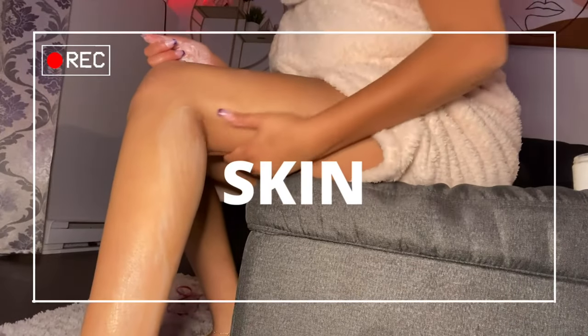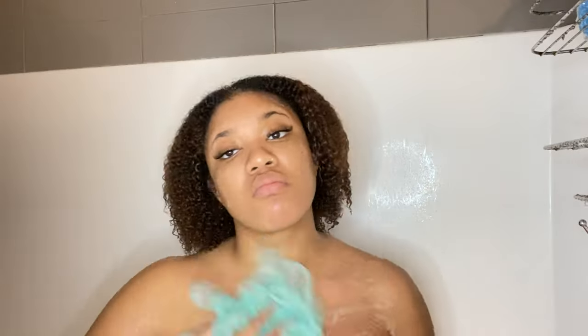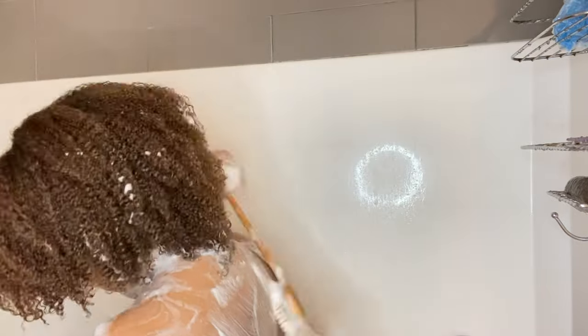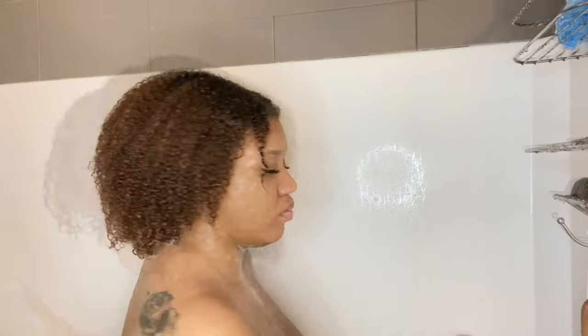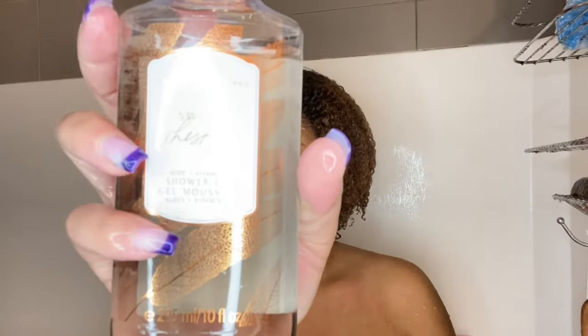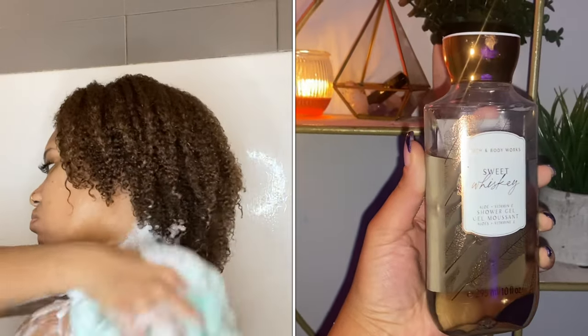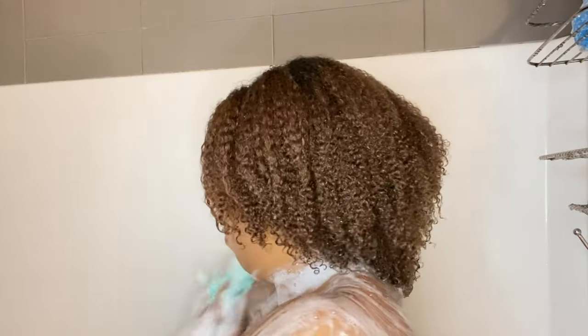Now we're moving on to the fun part — skin. Starting off with the Shazan antibacterial body wash, which I've spoken about in my body acne videos. I like washing my body after washing my hair, because if you do the opposite the residue hair product can stick on your skin, seep into your pores, and cause acne. Then I'm going in with the Sweet Whiskey body wash by Bath and Body Works — sandalwood, vanilla, and whiskey. You have to try it, it smells so good.